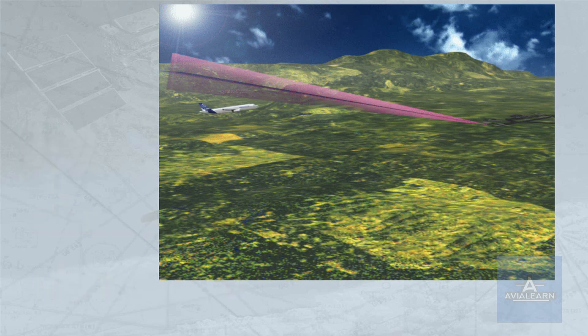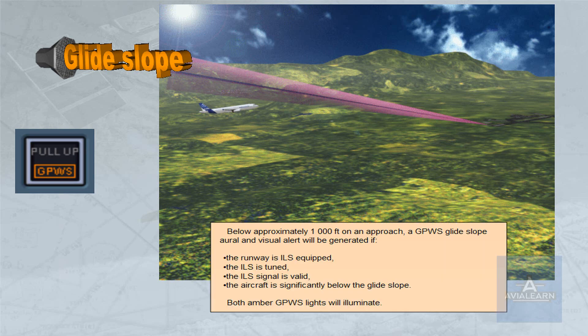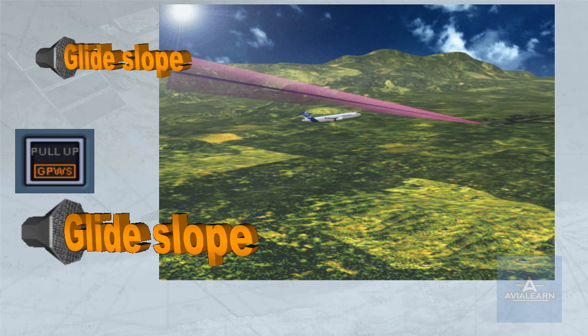Below approximately 1,000 feet on an approach, a GPWS glide slope aural and visual alert will be generated if the runway is ILS equipped, the ILS is tuned, the ILS signal is valid, and the aircraft is significantly below the glide slope. Both amber GPWS lights will illuminate. The aural message will become louder to indicate a warning if no corrective action is taken as the aircraft gets closer to the ground or if it descends further below the glide slope.